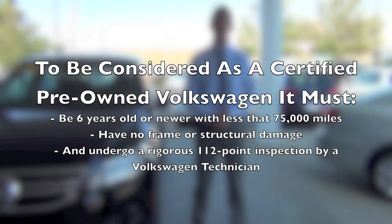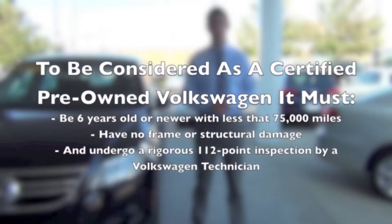In order for a Volkswagen to be considered a certified pre-owned, it must be 6 years old or newer, have less than 75,000 miles, it must not have any frame or structural damage, and it will go through a 112-point inspection from a certified Volkswagen technician.